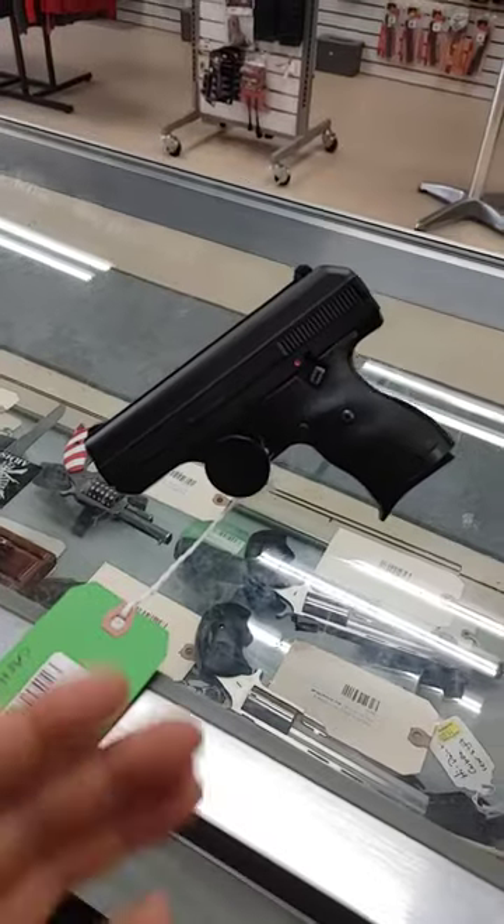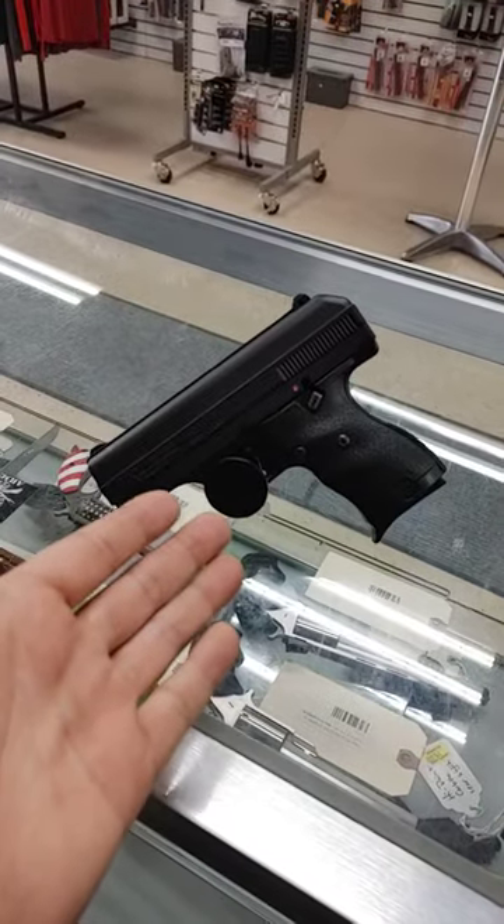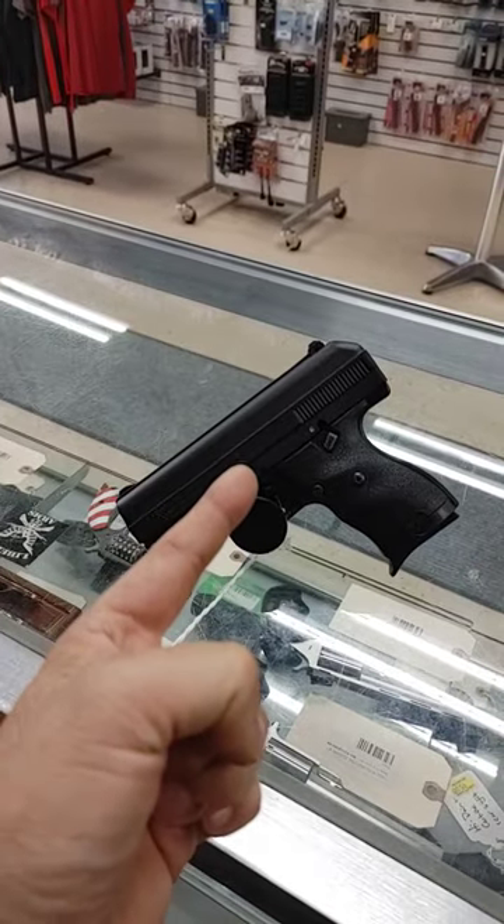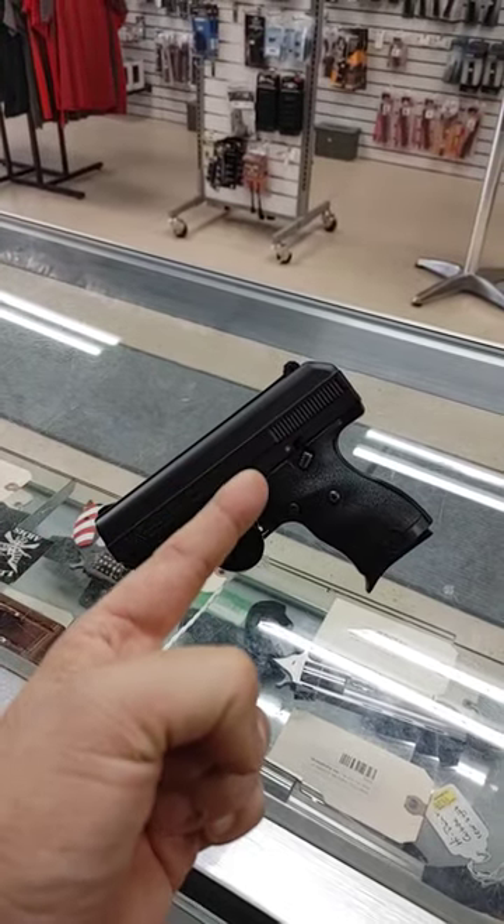Here at Liberty Arms, we take your health and safety very seriously, and we're proud to announce that we have an instant COVID test available at all times. Yes, I know it looks like a High Point CM9, but it's actually a COVID tester, because anybody that would willingly buy one of these has clearly lost their sense of taste.